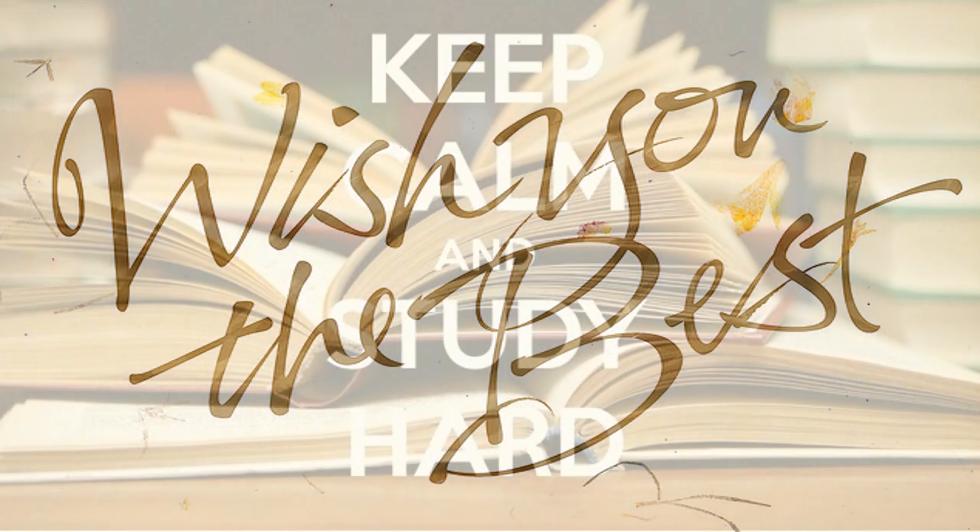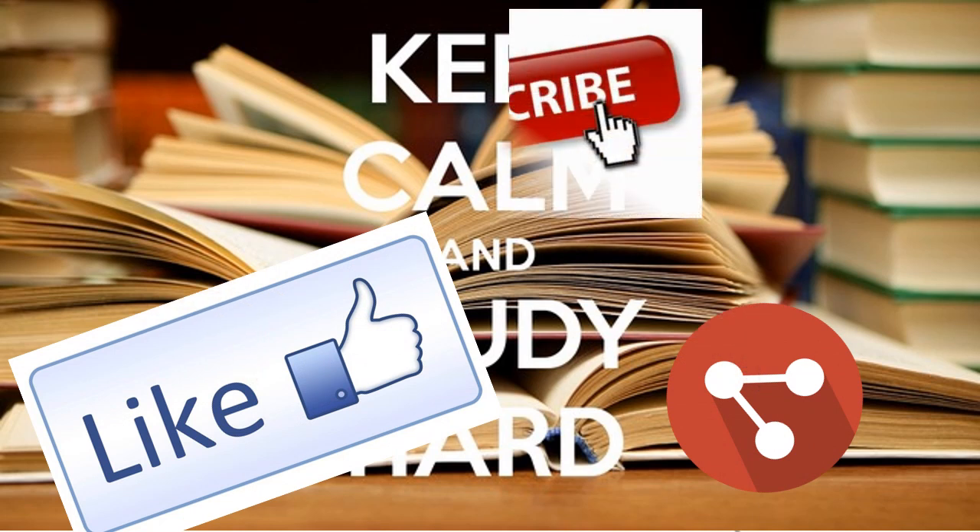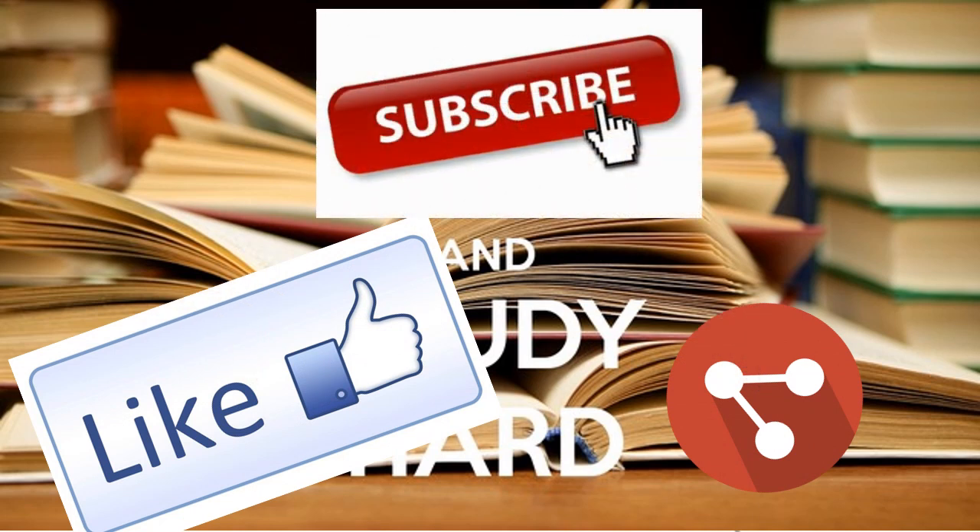So those are the MCQs for today. I will see you guys again tomorrow with another set of MCQs. Till then, all the best and keep working hard. Do like and share the video if you find it helpful. And if you are new here, don't forget to subscribe to our channel. Thank you guys for watching. Bye-bye.